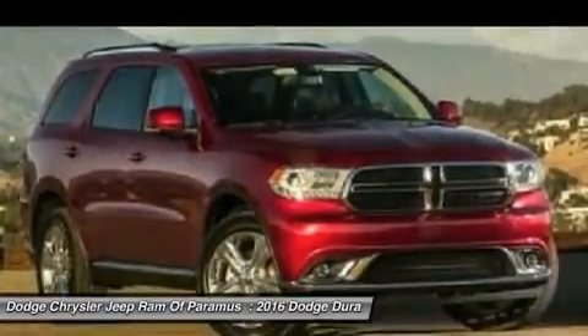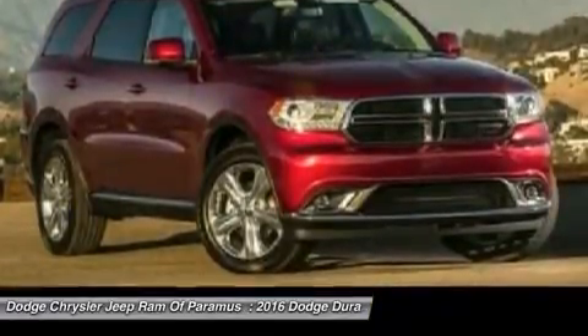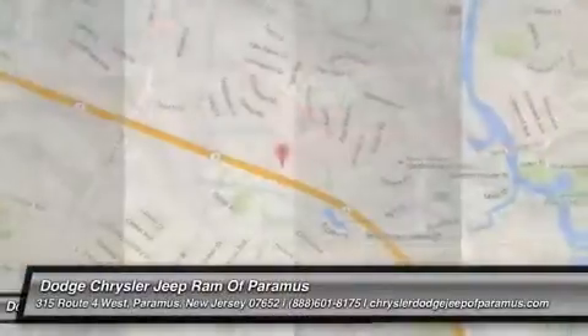Bluetooth, moonroof, adjustable steering wheel, power steering. If you like it online, you'll love it in your driveway. Take it for a spin today.